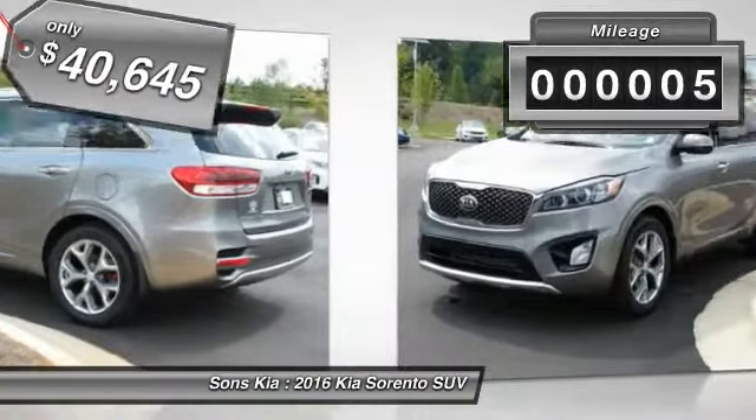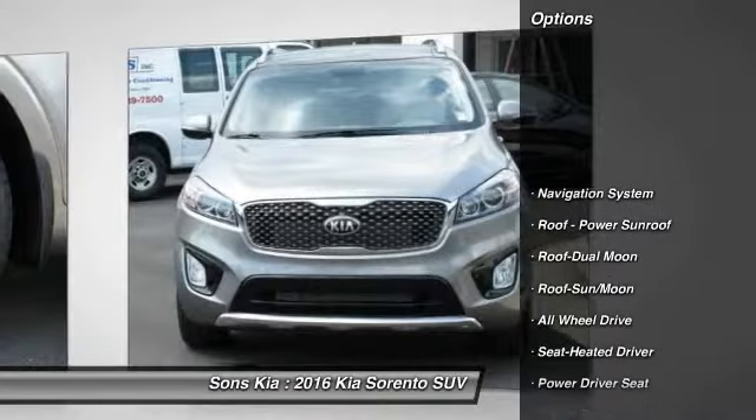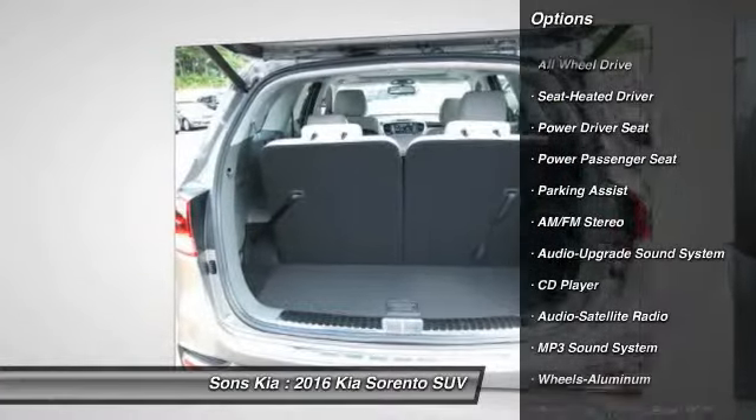This vehicle has less than 100 miles. Here are some of this vehicle's great options: anti-lock braking system, power passenger seat, navigation system, all-wheel drive, traction control, moonroof.